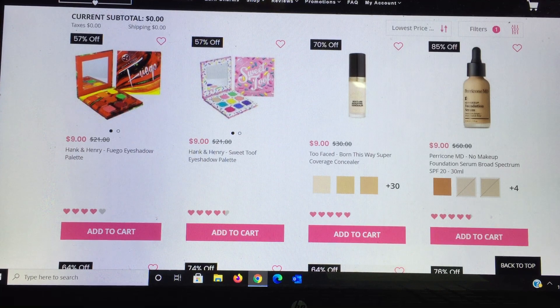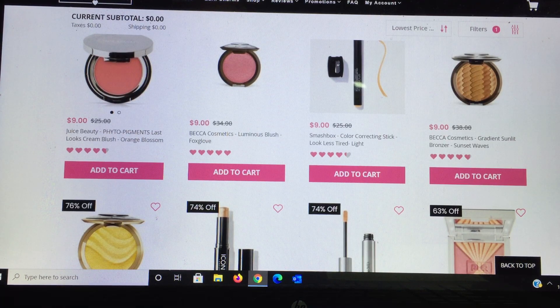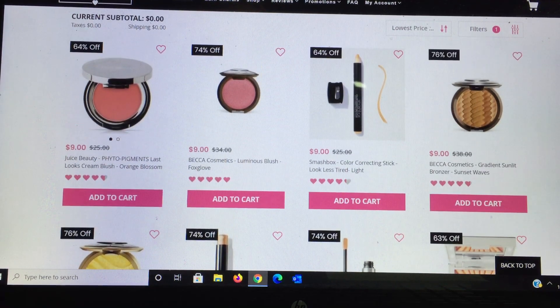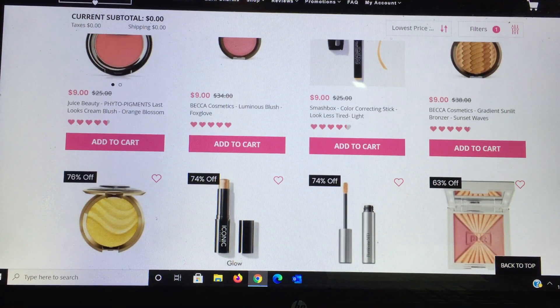Dr. Perricone is a great brand — usually very high-end, around a $60 product in his no-makeup line, which is really good. I haven't tried the foundation yet. More Juice Beauty products. Becca Cosmetics blushes are beautiful but have shimmer, so if you don't like shimmer in your blush they're not for you. Smashbox has a color correcting stick I'm not familiar with, but at the right price to try. Becca Cosmetics has a bronzer in Sunset Wave — I got a Becca item in a kit; it came in three shades but was hard to use.